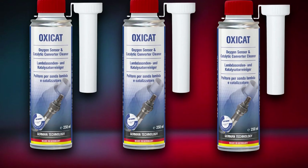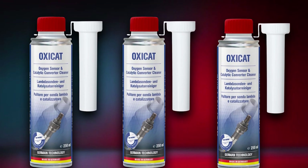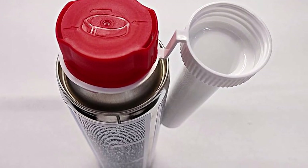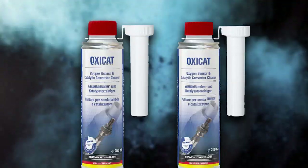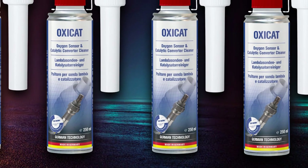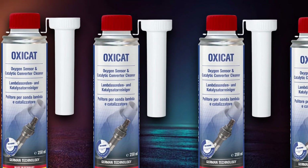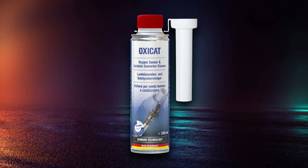One of the standout features of AutoPROFI OXICAT is its versatility. It's compatible with both gasoline and diesel engines, making it suitable for a wide range of vehicles, from compact cars to trucks. Regular use of AutoPROFI OXICAT will not only improve your vehicle's performance but also reduce its environmental impact by lowering harmful emissions — a step toward a cleaner and greener planet. Choose AutoPROFI OXICAT Oxygen Sensor and Catalytic Converter Cleaner for a simple yet effective solution to maintain your vehicle's exhaust system and reduce emissions. Enjoy a quieter, more efficient ride and contribute to a cleaner environment.